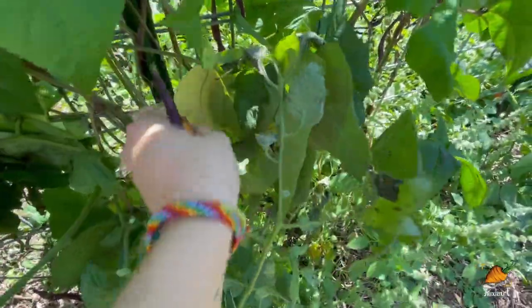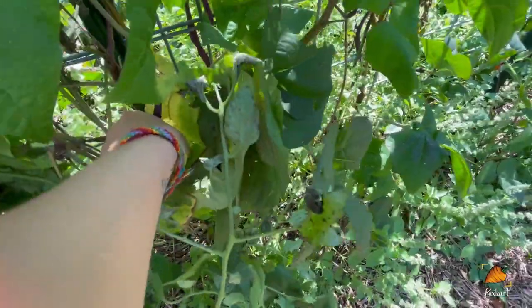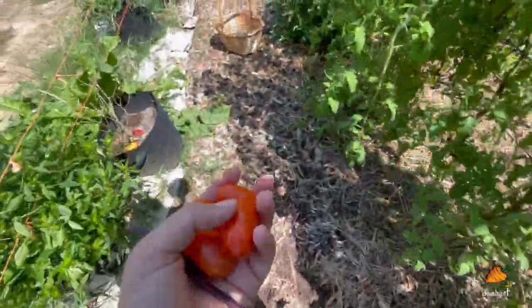Oh, look at these. I thought I pulled all of these yesterday, but apparently not. Let's go put these in a basket.